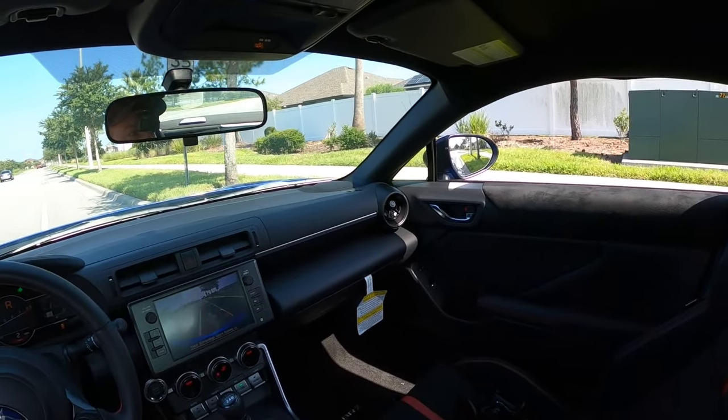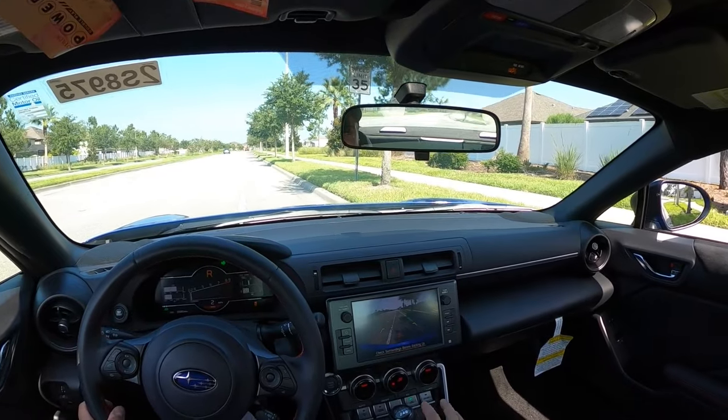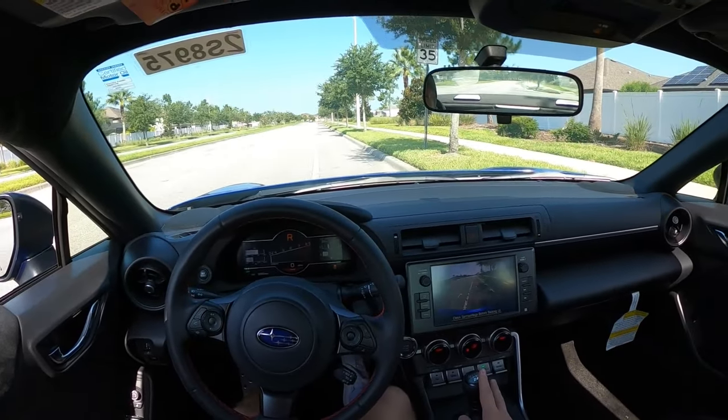I'm gonna get you the best exterior clips I can get right now. Back it up a little more towards the phone — here's some revs.